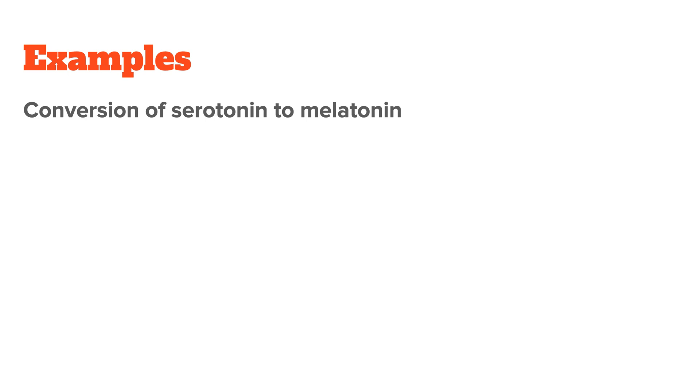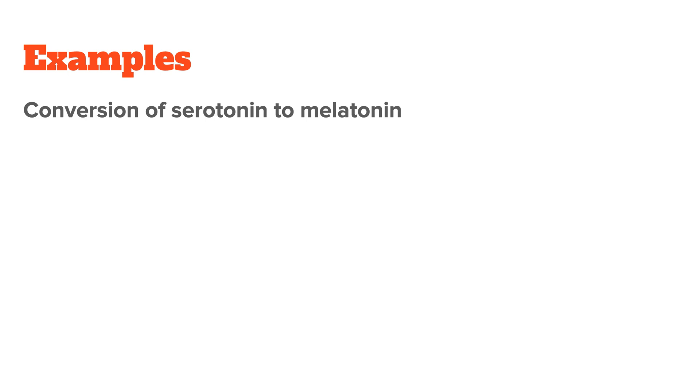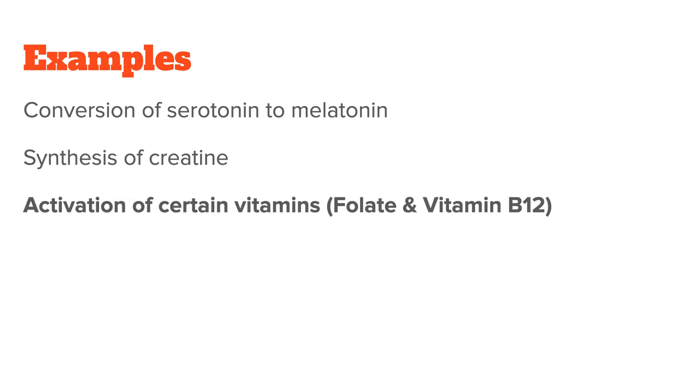For example, methyl groups can be added to enzymes, hormones, or neurotransmitters to regulate their levels. This is important for energy production, mental health, or even the copying of your DNA. For instance, methylation is required for the conversion of serotonin to melatonin, for the synthesis of creatine, and also for the activation of certain vitamins like folate or vitamin B12. Methylation and also demethylation — so taking away a methyl group — happen very quickly and millions of times in every single cell of your body.